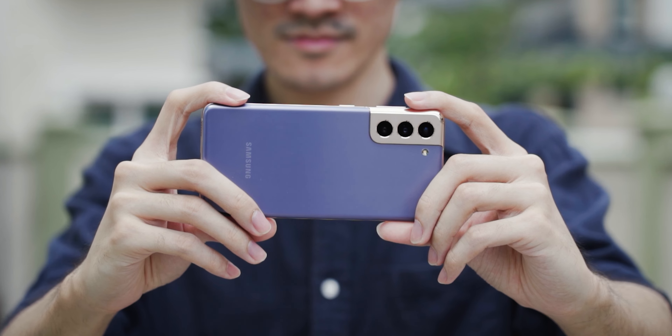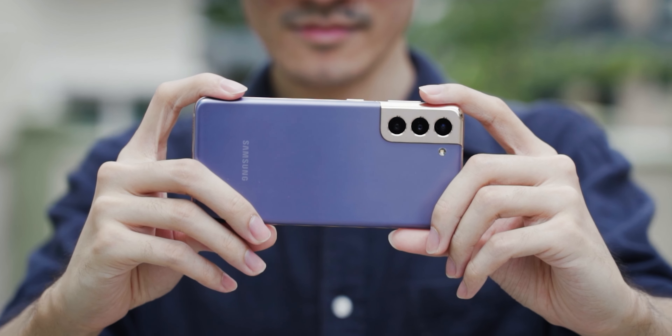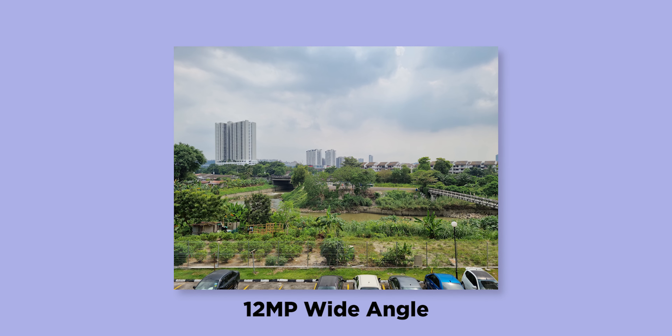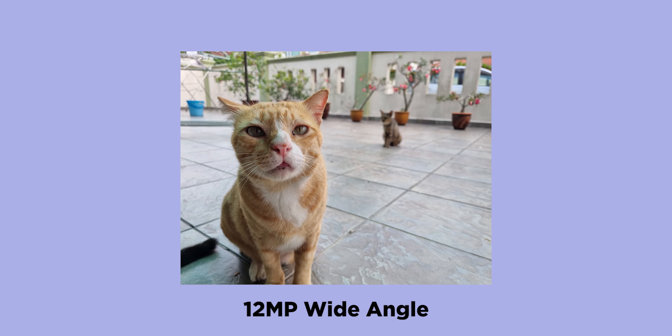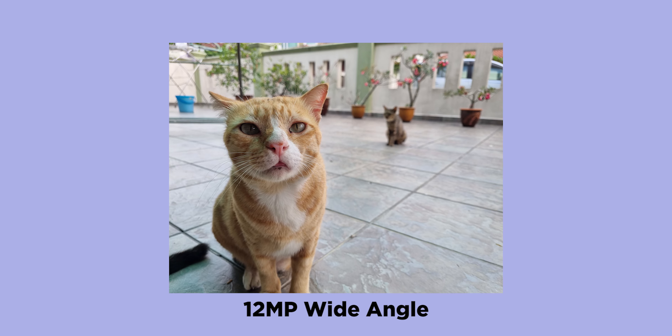And then there's the camera performance of the Galaxy S21, which is, as expected, excellent. This is especially the case with the 12 megapixel primary sensor, which has very good detail preservation, wide dynamic range, and although the colors are a little bit saturated, it doesn't look artificial by any means.